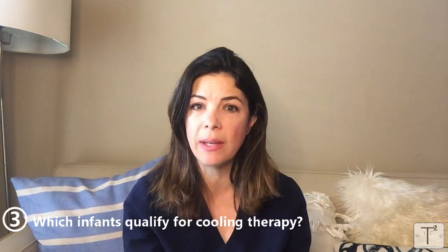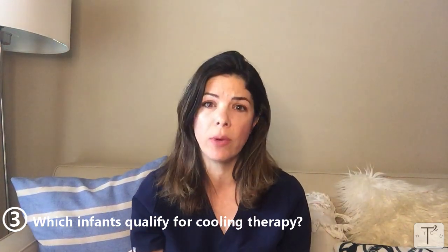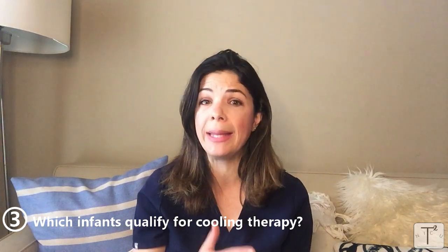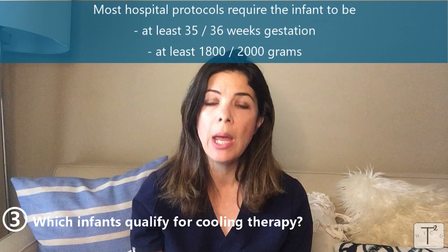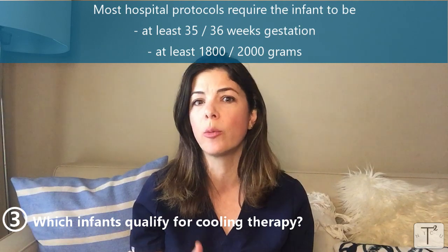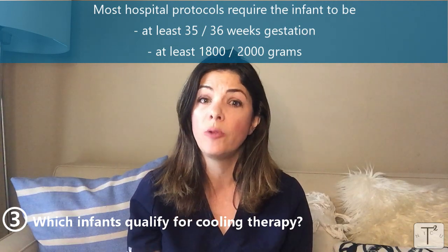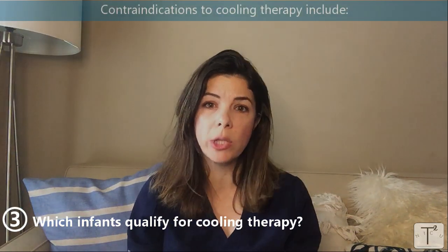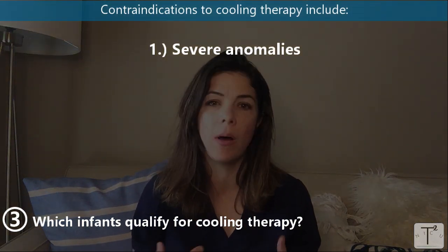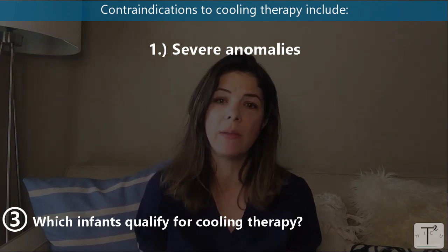Let's move on to which infants qualify for cooling. Like many of the older studies in the 1950s and 60s showed, premature babies that become hypothermic are at increased risk of dying. So in most hospital protocols, babies have to be at least 35 or 36 weeks to be cooled. Similarly with IUGR or SGA status, most hospitals have protocols where babies have to be at least 1800 or 2000 grams — just over four pounds — to be cooled.